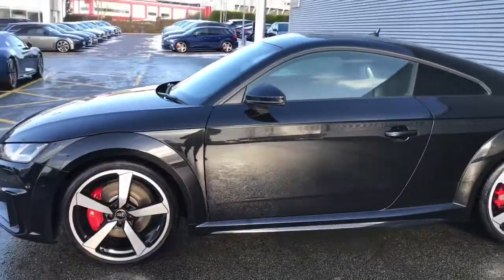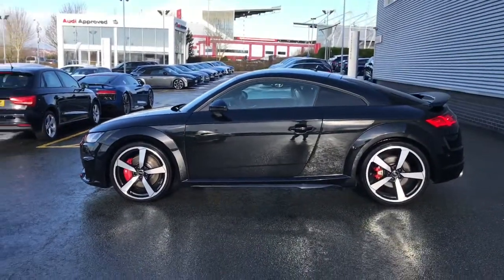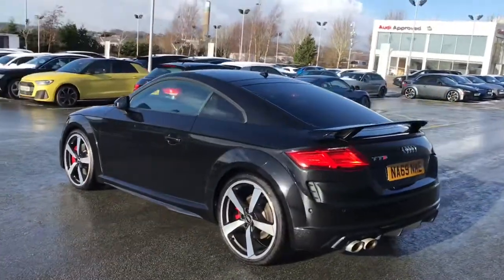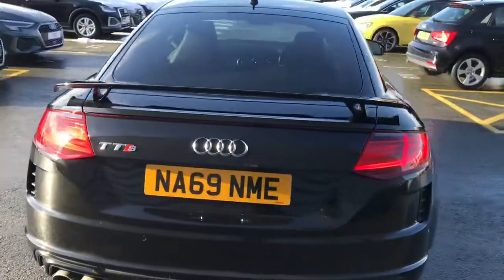This vehicle features the Matrix LED headlamps and 20 inch alloy wheels with the upgraded red painted brake calipers. It also features privacy glass to the rear and rear side windows, and the black styling package.